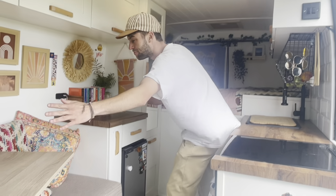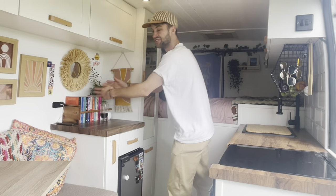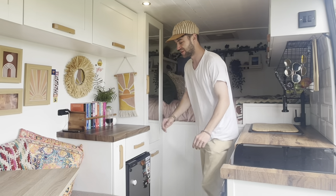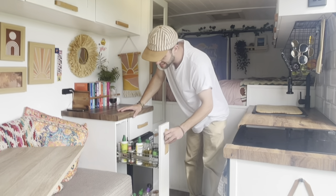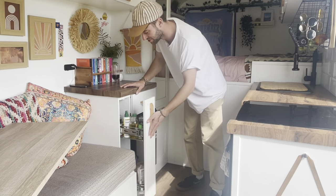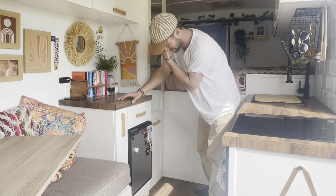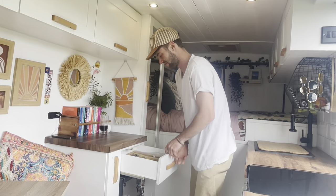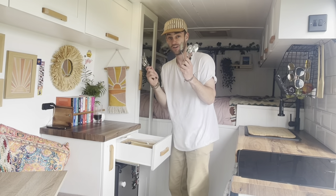Coming in from the living room, we have the study and the sort of second mini bit of kitchen. This has a larder cupboard, you know, for all the spices, sauces, and oils and whatnot. That's really handy — it fits loads in. We've got a cutlery drawer here for some of our cutlery.